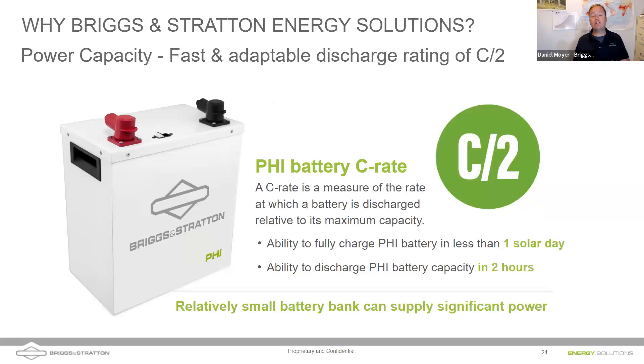The ability to charge batteries quickly is key for generator integration. If it's cloudy and batteries are draining, you can start a generator, run it at full tilt, and charge up those batteries quickly — C/2 means the battery capacity divided by two is the number of hours to charge. You can charge in two hours, shut the generator off, save fuel, save maintenance, save runtime and noise, then coast on batteries until the cycle repeats.